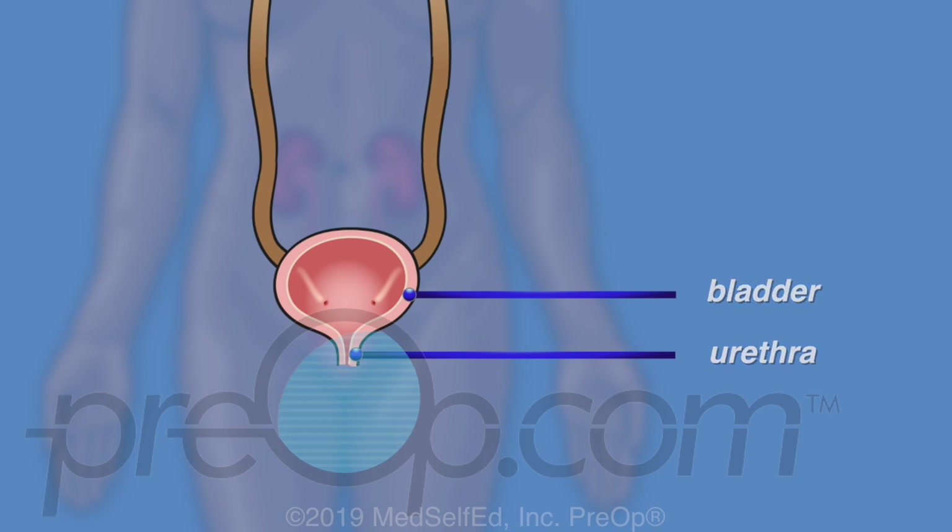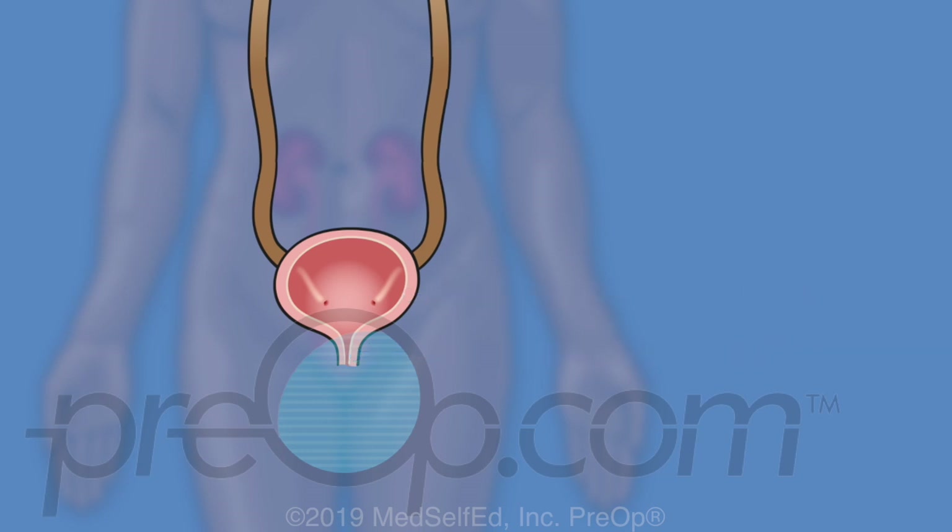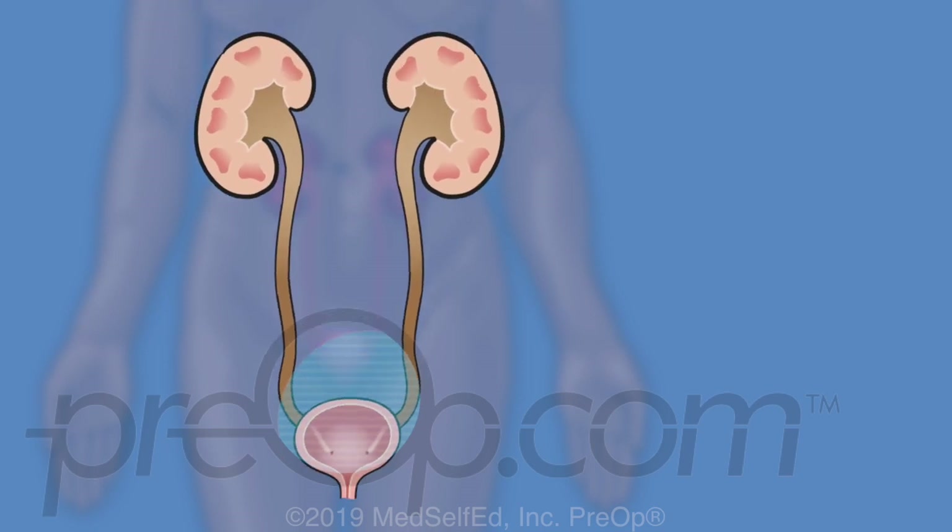The urinary tract includes all of these structures: the kidneys, ureters, bladder, and urethra.